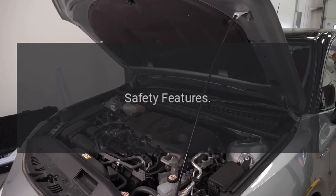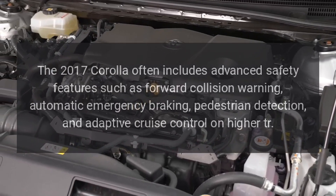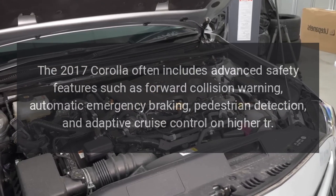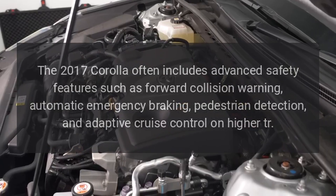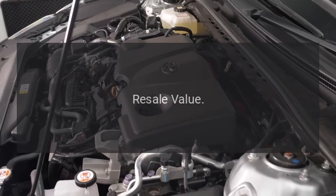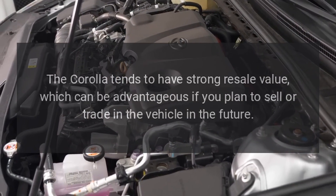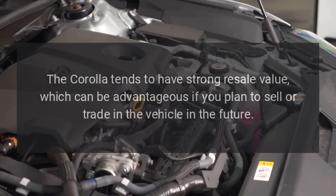Safety Features. The 2017 Corolla often includes advanced safety features such as forward collision warning, automatic emergency braking, pedestrian detection, and adaptive cruise control on higher trims. Resale Value. The Corolla tends to have strong resale value, which can be advantageous if you plan to sell or trade in the vehicle in the future.